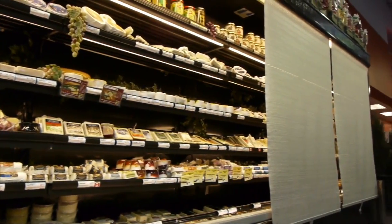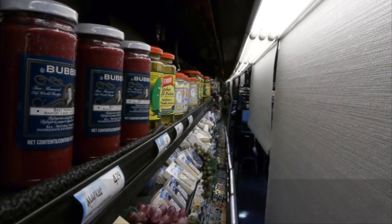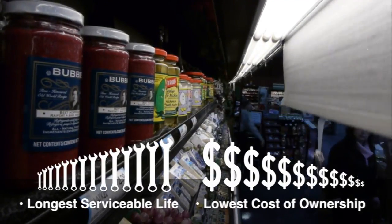Constructed for the food retail environment, Econofrost's design ensures the longest serviceable life and lowest true cost of ownership.